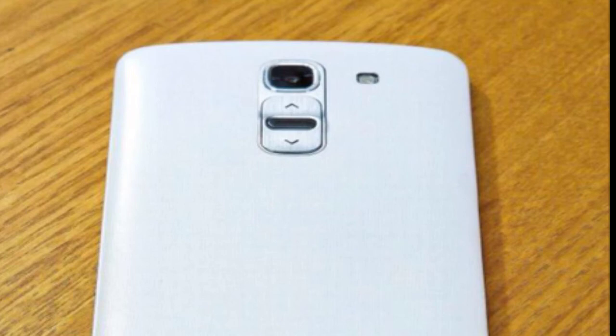MWC is also when this phablet is said to be unveiled, and it will come with Android KitKat on board — specifically Android 4.4 KitKat.